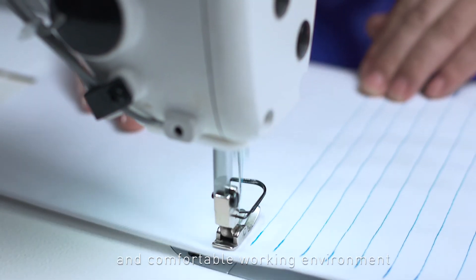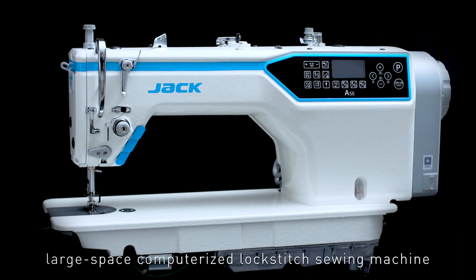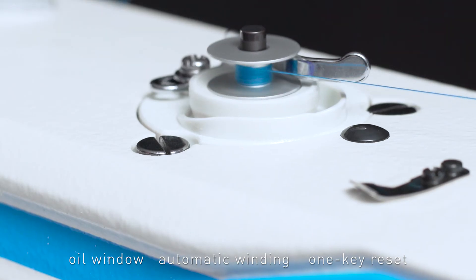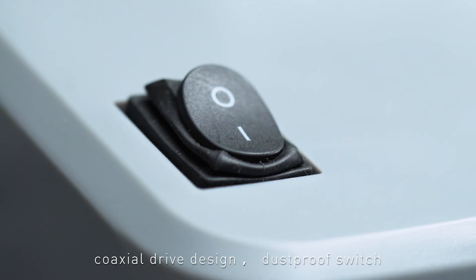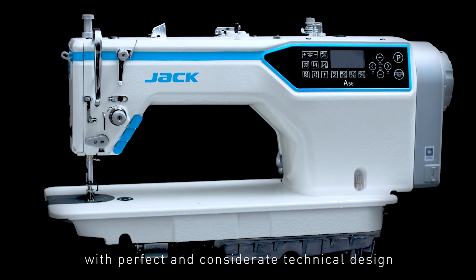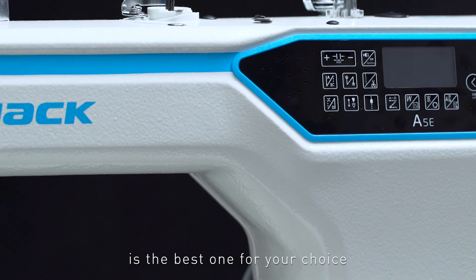The new generation A5E large space computerized lock stitch sewing machine also has the functions of sealed oil pan, oil window, automatic winding, one key reset, coaxial drive design, dust proof switch, high wind hand wheel, USB interface, and more. The A5E lock stitch, with perfect and considerate technical design and rich aesthetic dimension of lines, is the best choice for you.